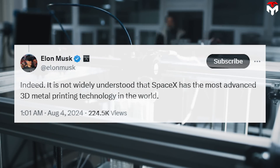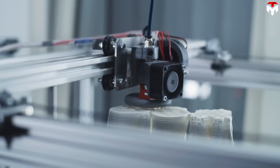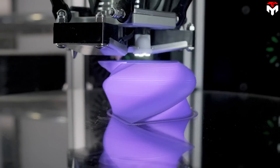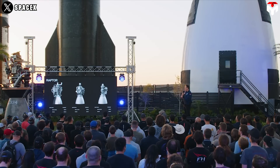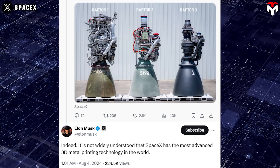Fortunately, SpaceX is home to some of the world's most advanced 3D metal printing technology. A comment from Steve Jurgensen, an early VC investor in SpaceX, suggests that the latest Raptor has been made possible with additive manufacturing (AM), sharing that additive manufacturing internally integrates so many formerly discrete components. Additive manufacturing, also known as 3D printing, is a computer-controlled process that creates three-dimensional objects by adding material in layers. Musk appeared to confirm the use of AM, responding: "Indeed, it is not widely understood that SpaceX has the most advanced 3D metal printing technology in the world."